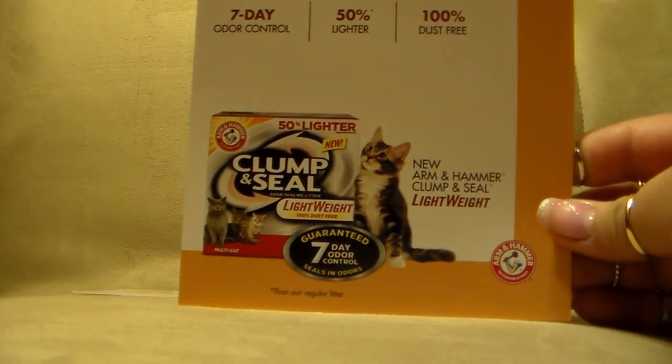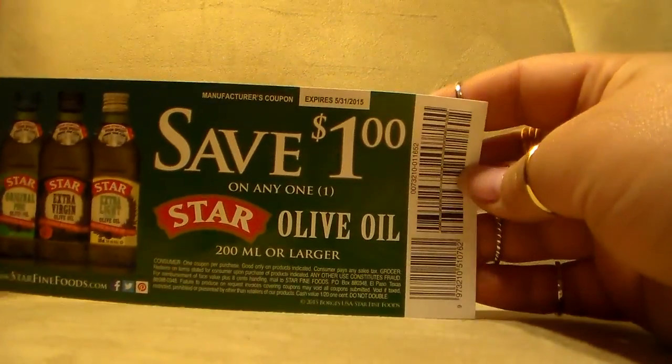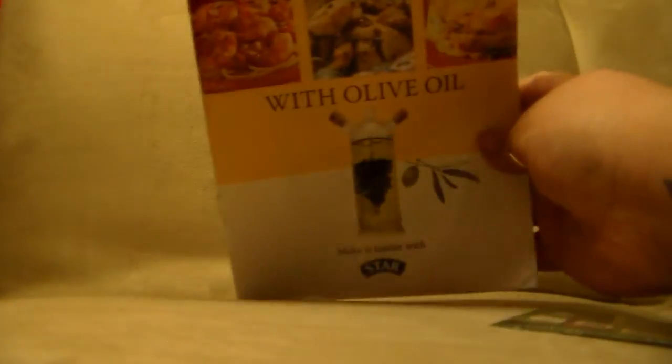Another company is Smiley360, which is similar to BuzzAgent — you qualify for missions. I got into a mission for my kitty: Arm & Hammer 50% lighter new clump-and-seal lightweight seven-day odor control litter, and they gave me a Walmart gift card to buy it with. I'm excited because I'm already making a Walmart trip with all my free product coupons. I also got a dollar-off coupon for Star olive oil, which came with an awesome little recipe book with some delicious-looking recipes inside.